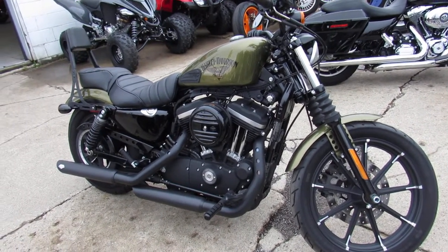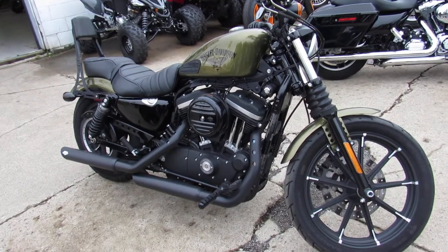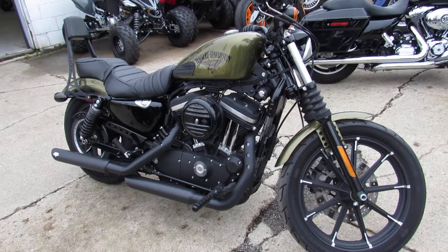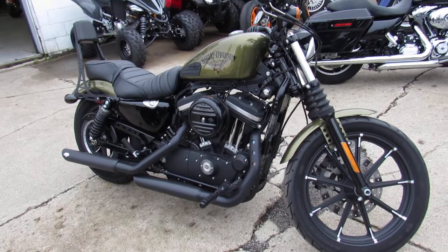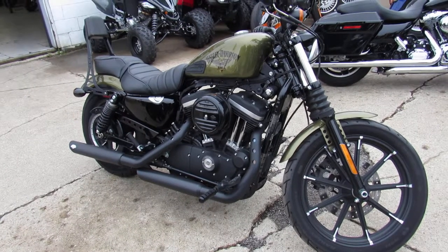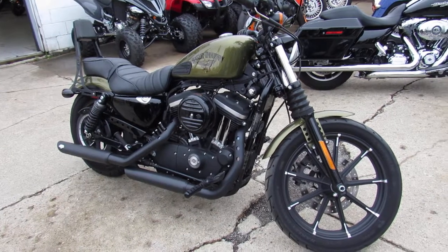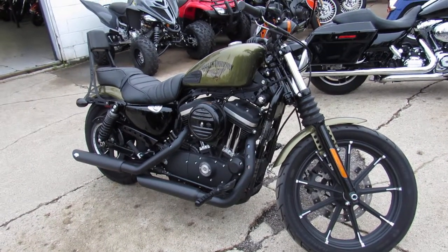Give us a call — we'll help put this one in your garage. 810-648-9500. You can check this bike out on our website, along with 600 other used motorcycles, at approvalpowersports.com. Thanks for taking a minute and checking out my Iron.